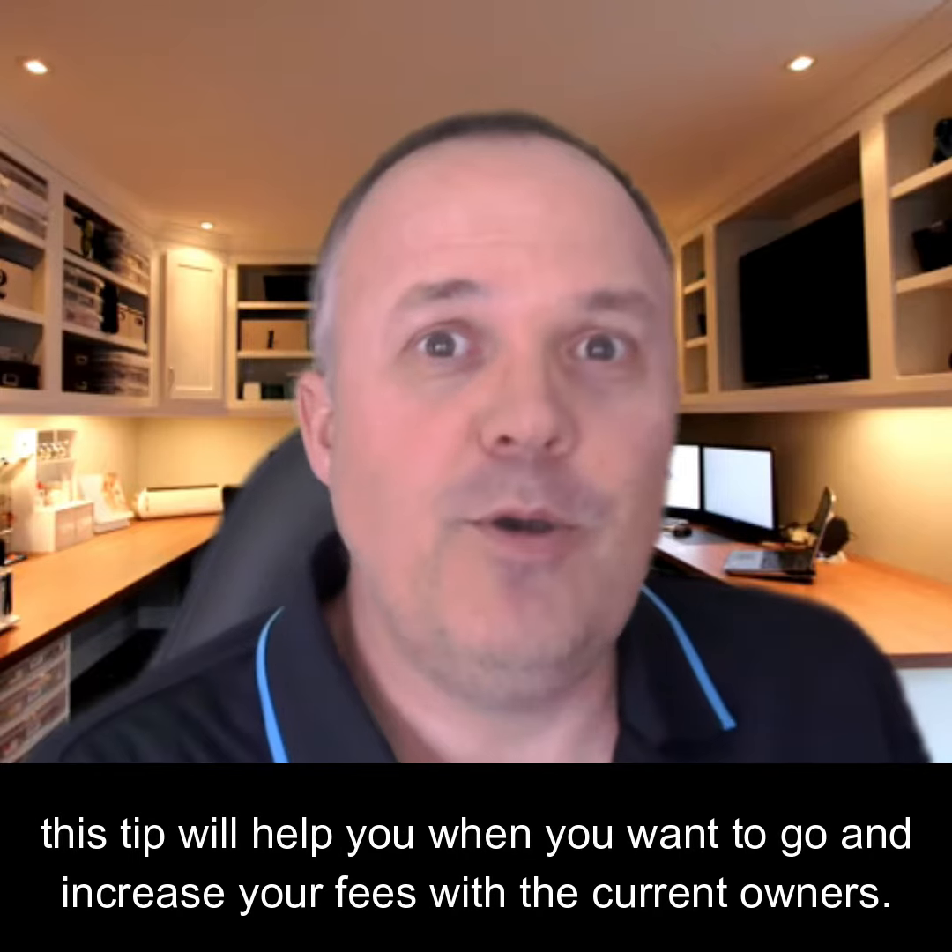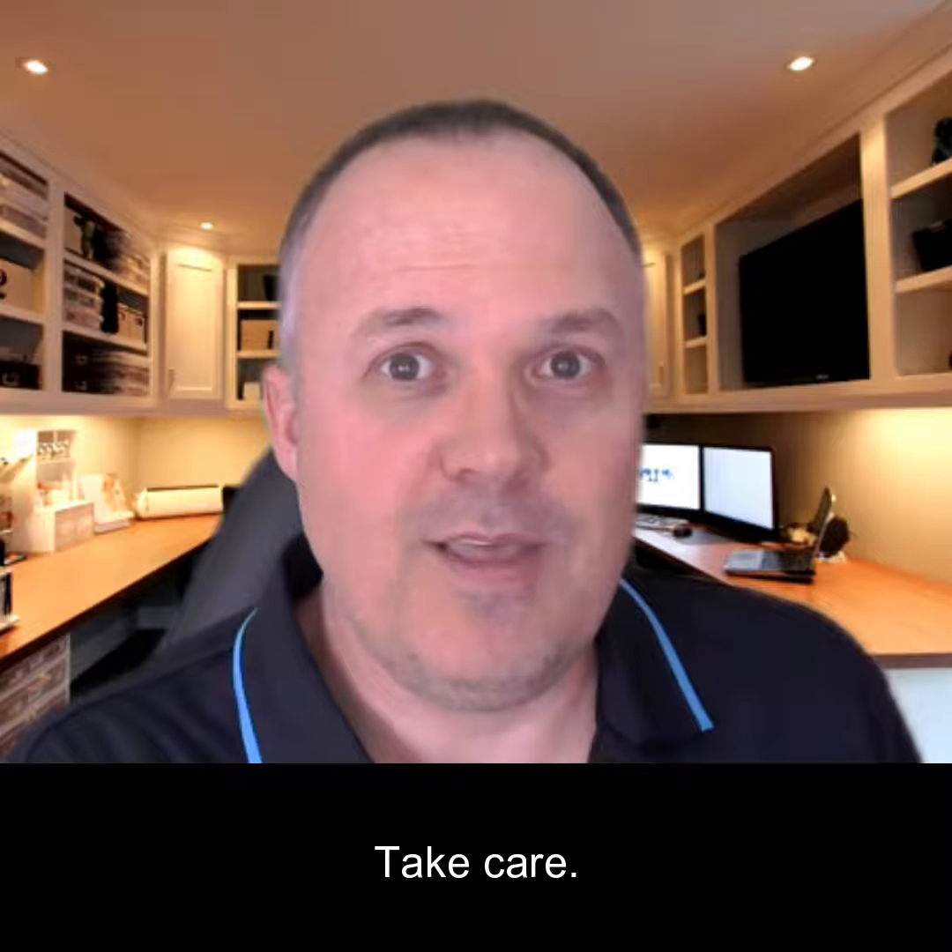Hopefully this tip will help you when you want to go and increase your fees with the current owners. Take care.